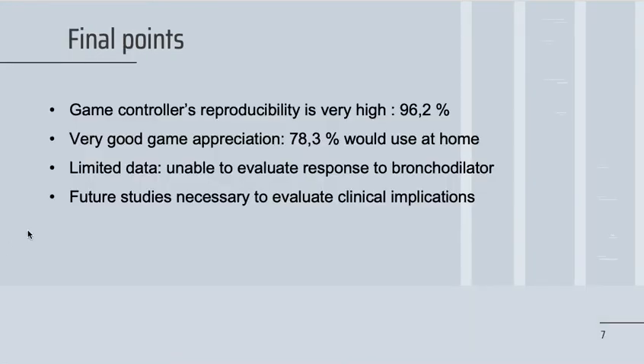Finally, some key points. The game controller's reproducibility is very high at 96.2%, despite the lack of coaching. The game had very good appreciation, with 78.3% of participants saying they would use it at home. However, we had limited data, so we were unable to evaluate the response to bronchodilator. Future studies are necessary to evaluate the clinical implications of the game controller. Thank you.